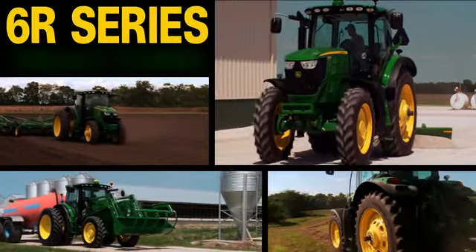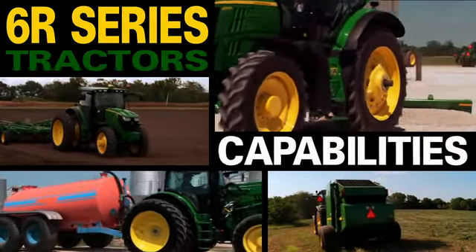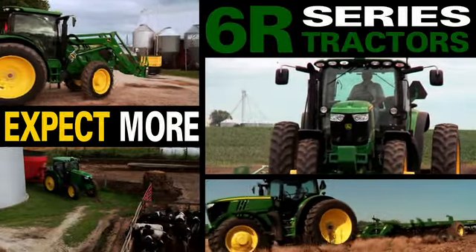Climb into a new 6R and you'll climb into a new world of capabilities. You expect more from John Deere and the new 6R delivers.